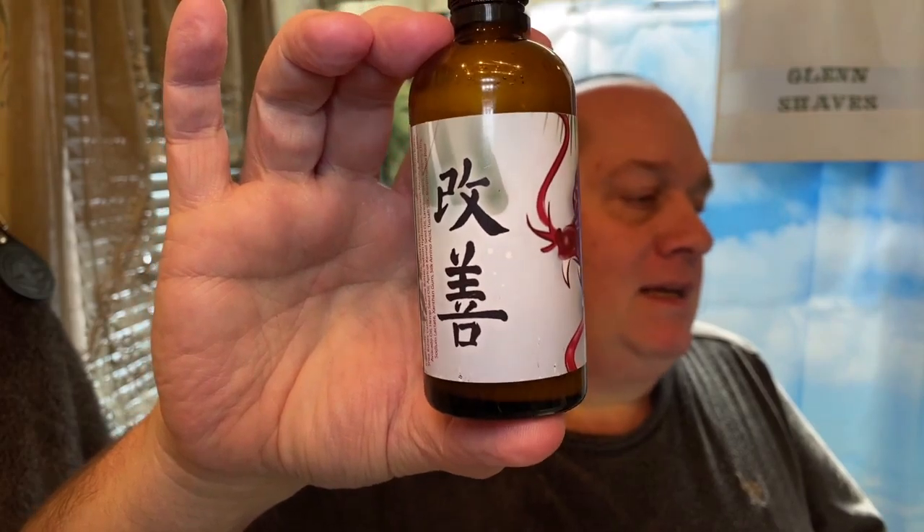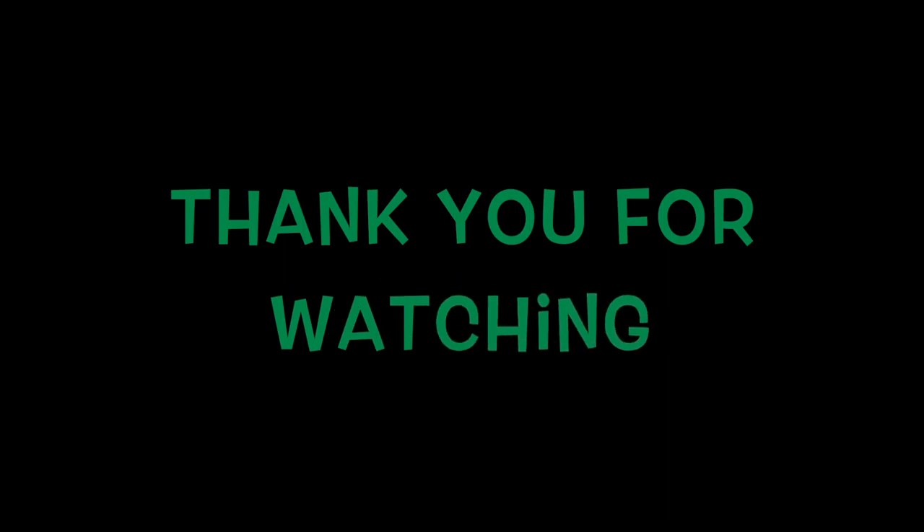So that was the matching splash for Kaizen from A&E. If you liked today's A&E shave, thumbs up; if you didn't like it, I hear you, I suck. Please subscribe to my channel — I appreciate all you guys. We're slowly getting some subscribers; I know it's like the slow season for shaving videos. Thanks for watching, please subscribe, and until next time — Glenn signing off, we'll see you next time!